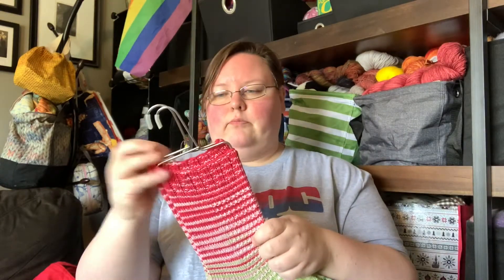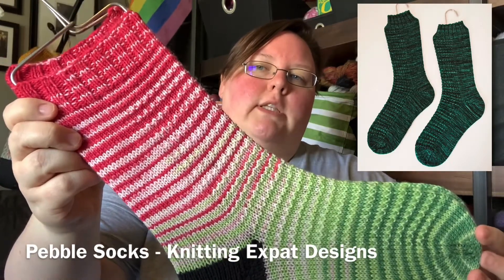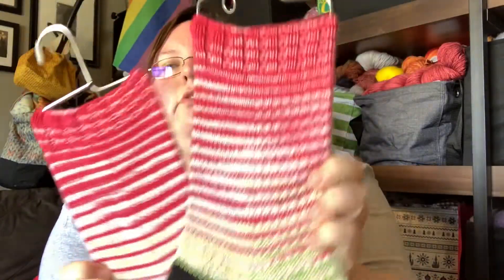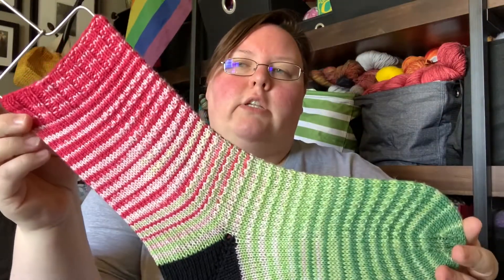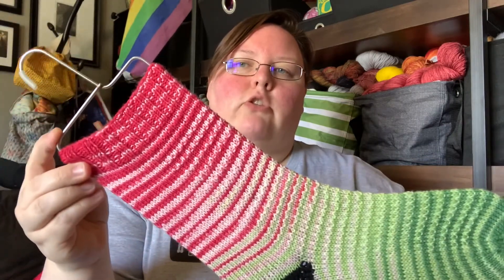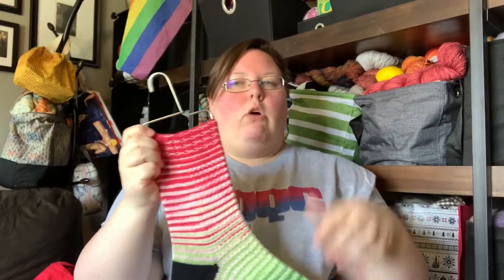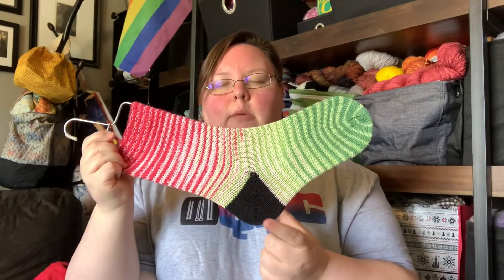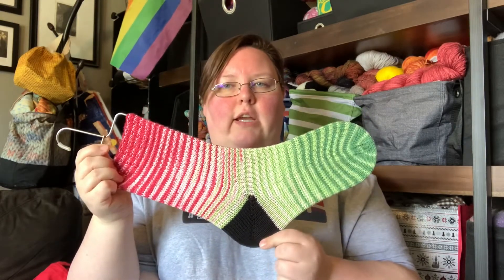My third FO is another pair of socks. I finished my watermelon socks. This is the Pebble pattern by Mina Phillip, also known as the Knitting Expat. It's got just a little bit of texture on the front side. The yarn is Knit Circus Yarns in their Watermelon Stripes colorway. I've had this yarn in my stash for several years. I used Nitpick Stroll Fingering as the contrast black — I just have a ball of it that I keep around for this kind of thing.